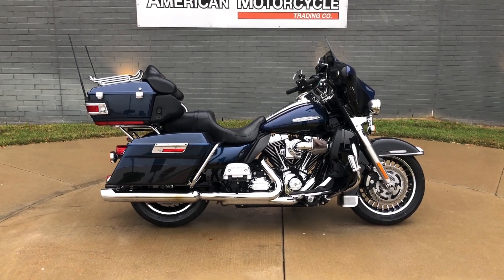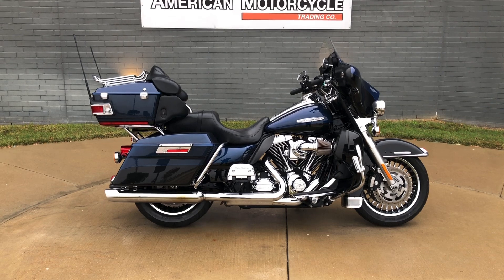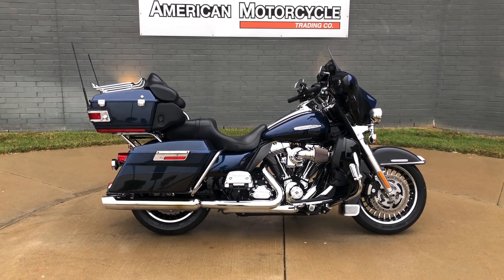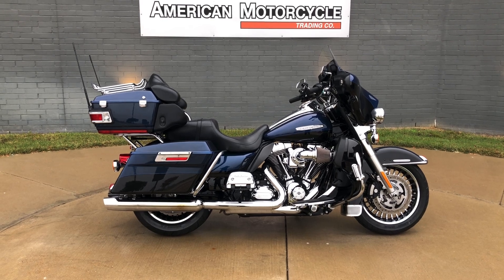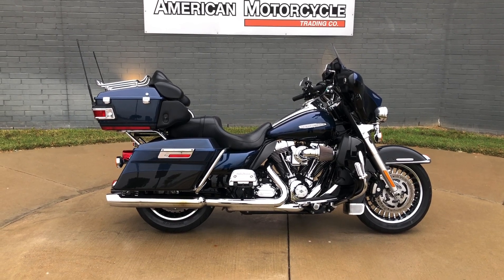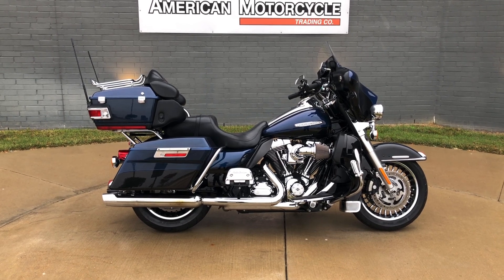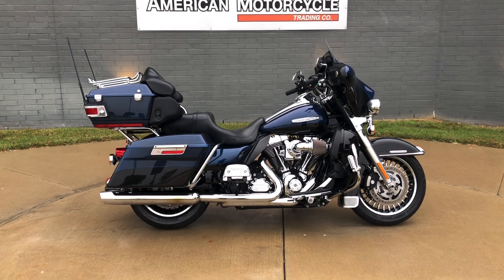Howdy folks, this is Rusty with American Motorcycle Trading Company here in Bedford, Texas. I've got a 2013 Harley-Davidson Ultra Limited. And if you'd like to know more about it, such as pricing, or if you'd like to view the Vinsmart VIN report, which is very similar to a Carfax, you can click on the link below in the description and it'll take you directly to our website.